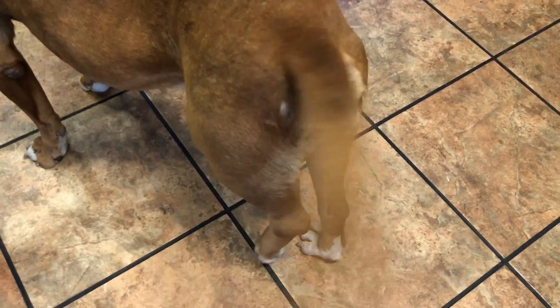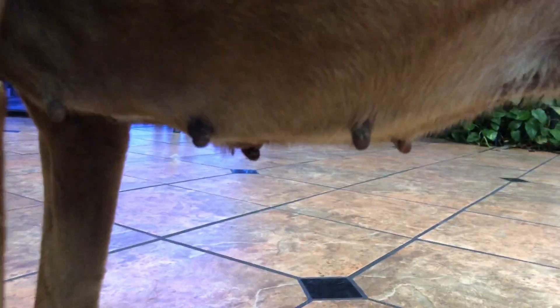She's still so happy — she's a happy girl. I mean, she's a mom. Look at that pink nose, she definitely had a litter. Look at that pink nose.